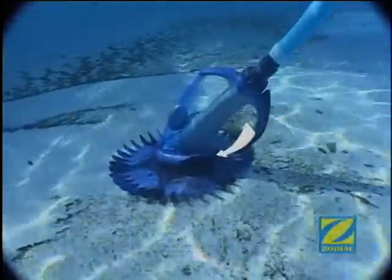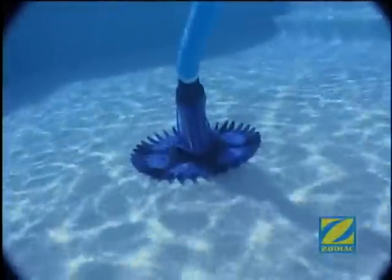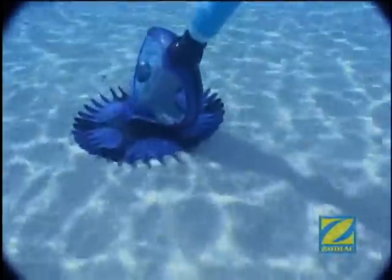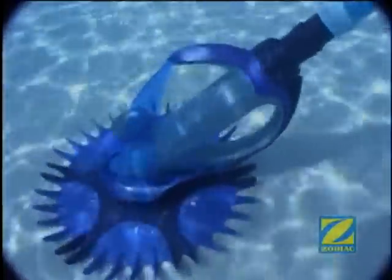See how the G4's directional gills keep it on track as it funnels debris. Best of all, the Zodiac G4's sail is clearly made of Zilex resin, which has been designed to last longer in the harsh chemical environment of your swimming pool. Zodiac has selected materials of the highest quality to be as resistant as possible to pool chemicals and the sun's ultraviolet rays.